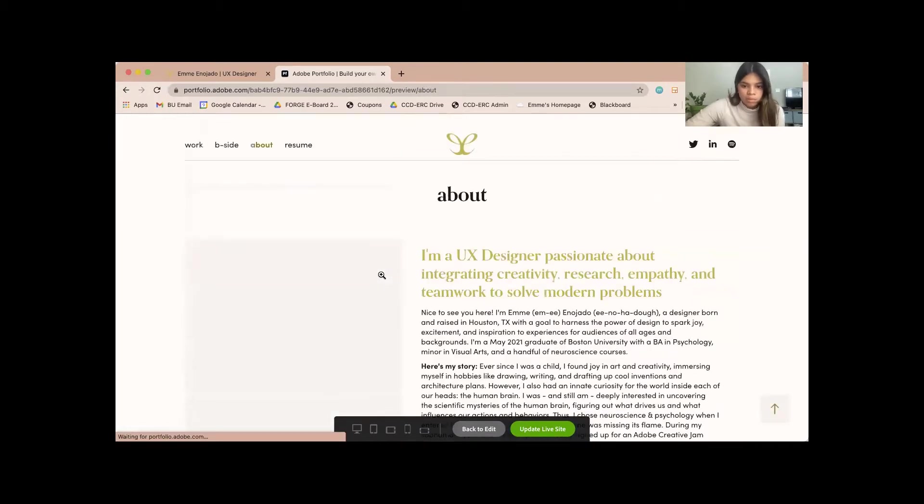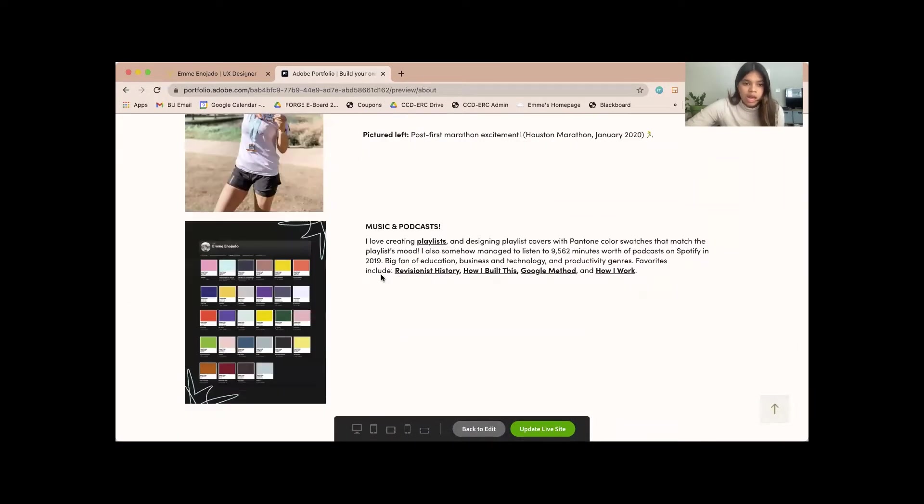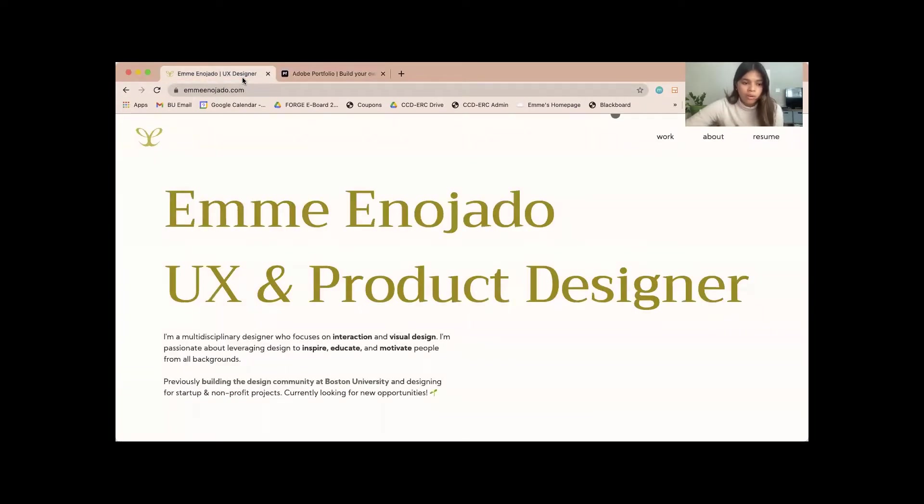This is my old about page, also pretty basic. Whenever I was going into Webflow, I wanted to emphasize more of my personal brand — using that gold, beige, tan, and green color scheme — and play around with animations. One of the things I was really proud of is this little green cursor. I've been wanting to do that for a long time, just have fun with cursors and explore how to do that. And whenever you scroll over a link, it gets bigger and also turns gold.